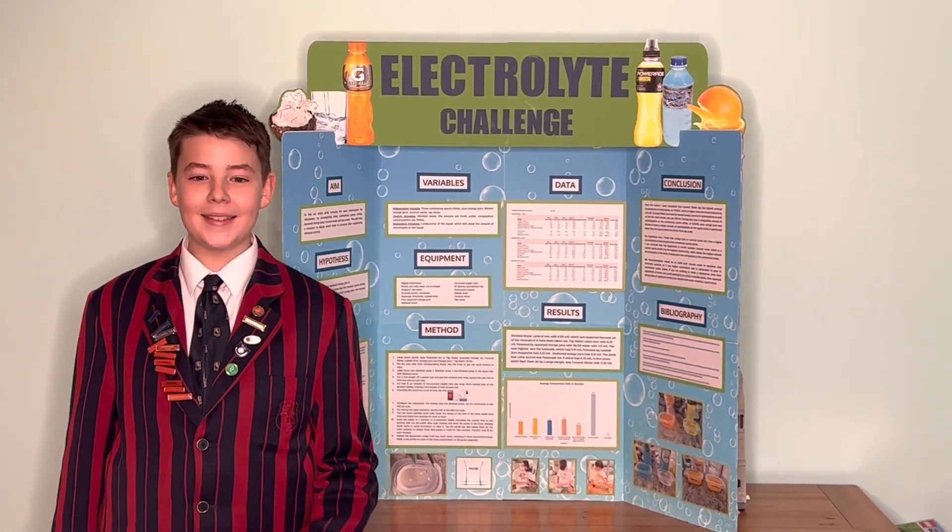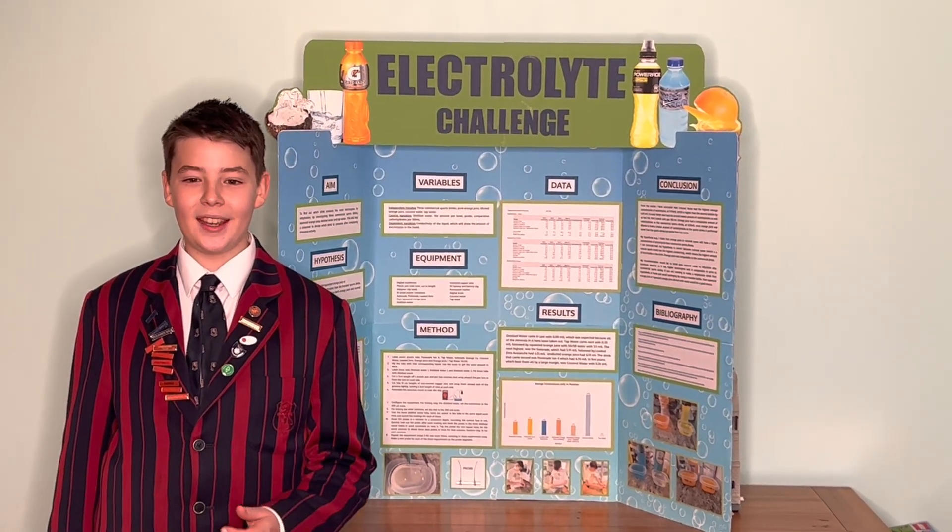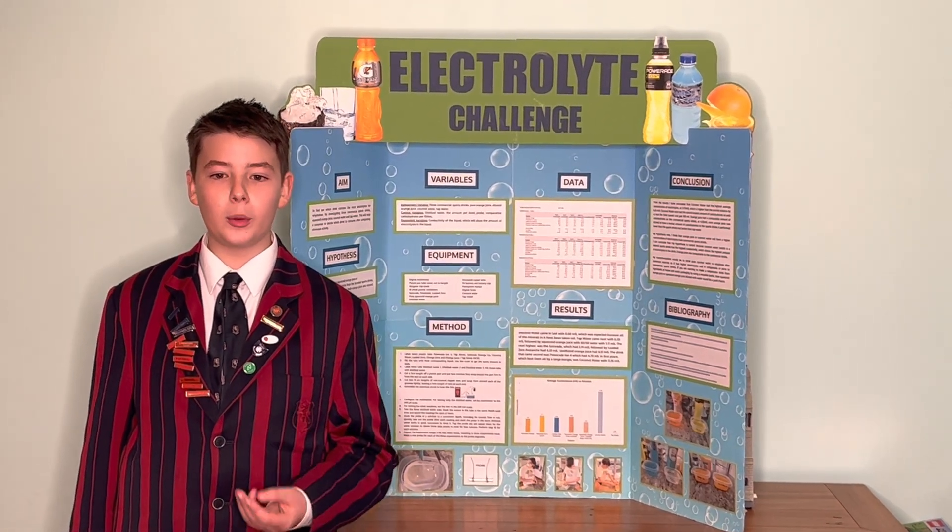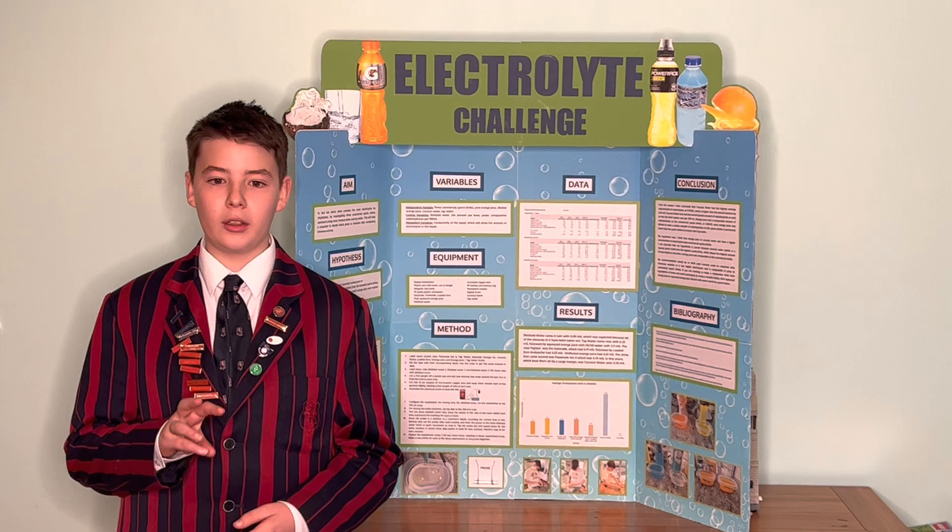Hi, my name is Edward Usher. This year I chose to investigate the amount of electrolytes in three branded sports drinks and three natural drinks.